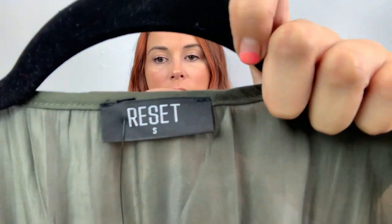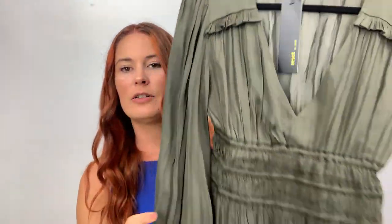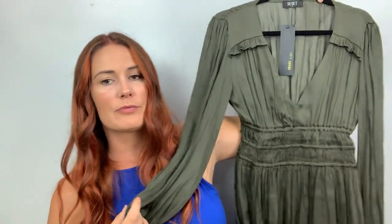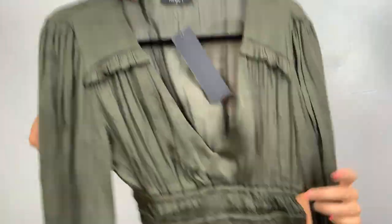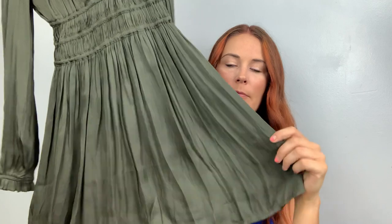I got a lot of these — this was a new-to-me brand, Reset by Jane. I had to look it up. This is a really pretty green — I've been really liking green with my new red hair. It's a long sleeve, deep V, cinched at the waist with a pleated bottom. Oh, so pretty — I love this.